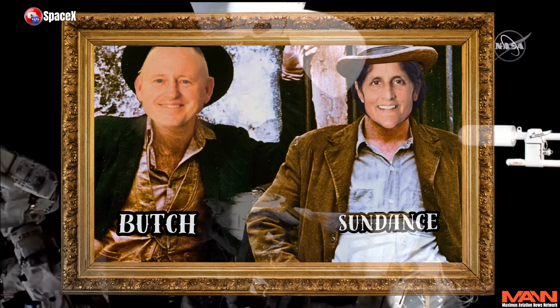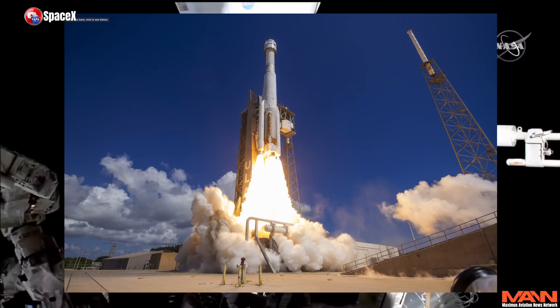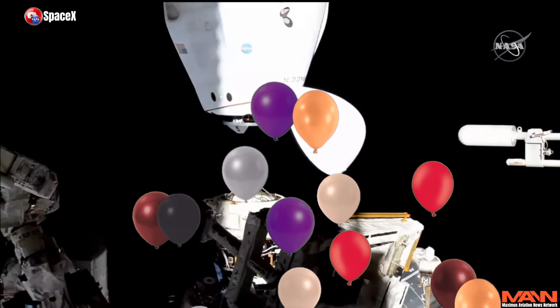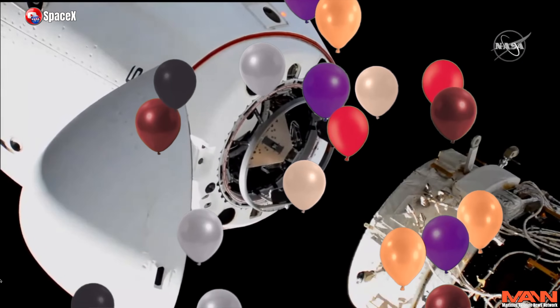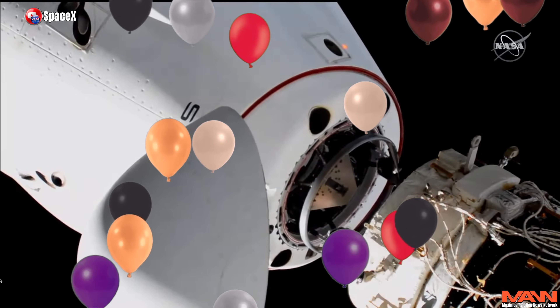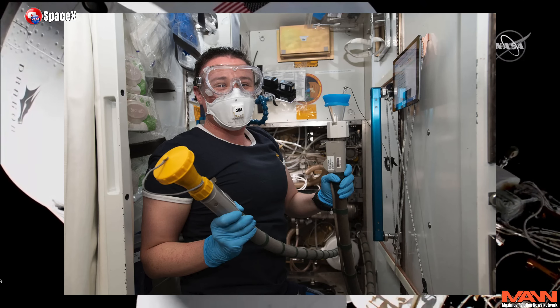Test pilot astronauts Butch Wilmore and Sonny Williams launched on the Boeing Starliner over two months ago for an eight-day mission that was already five years overdue, on a ship that was hemorrhaging helium on the launch pad before liftoff. Yet NASA and Boeing gave it the go-ahead anyway. The mission was only supposed to last a week. Now they're approaching three months stuck in their own astronaut-funk-filled space station.